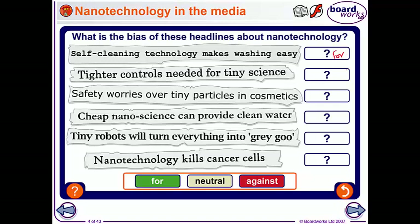Our first headline, 'Self-cleaning technology makes washing air easy' is for. 'Tighter controls needed for tiny science?' - that one is going to be against. 'Safety worries over tiny particles in cosmetics' is against. 'Cheap nanoscience can provide clean water' is for. 'Tiny robots will turn everything into grey goo' is against - unless you're a big fan of grey goo. And 'Nanotechnology kills cancer cells?' - well, that's got to be for.